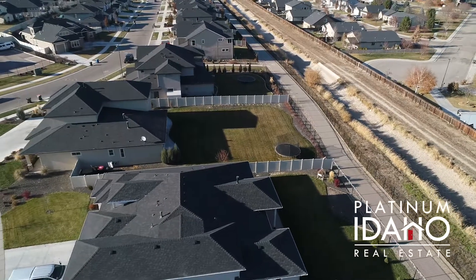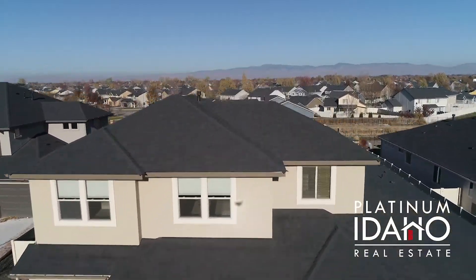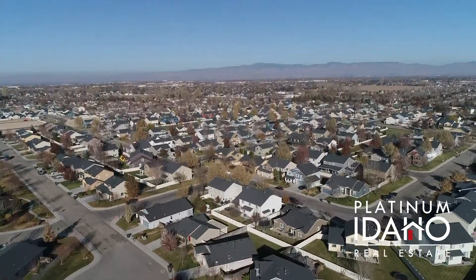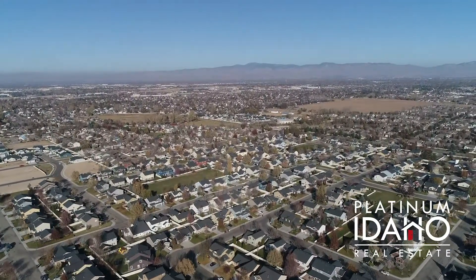This gem truly won't last long. If you would like a private tour of this home or others like it, please contact me at the information below or visit us at www.PlatinumIdaho.com.